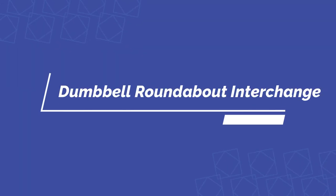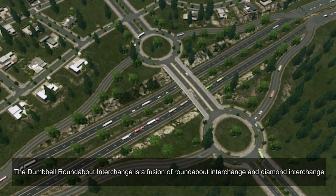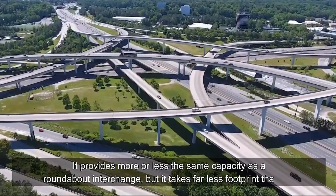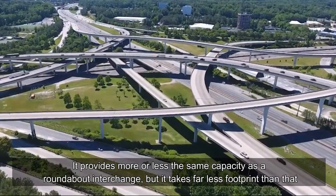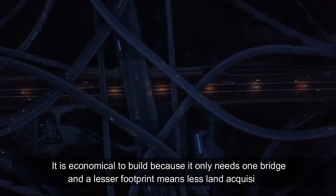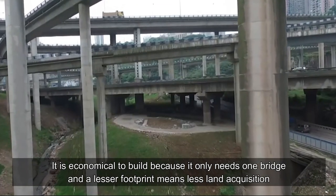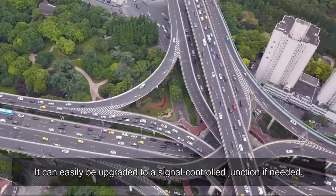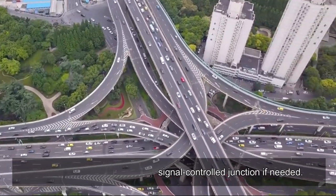The dumbbell roundabout interchange is a fusion of roundabout interchange and diamond interchange. It provides more or less the same capacity as a roundabout interchange, but takes far less footprint. It is economical to build because it only needs one bridge, and a lesser footprint means less land acquisition. It can easily be upgraded to a signal-controlled junction if needed.